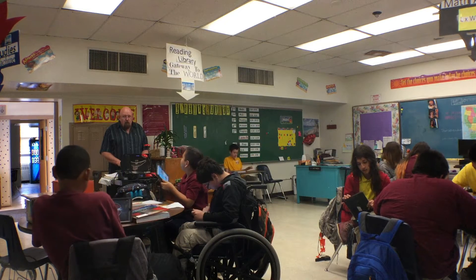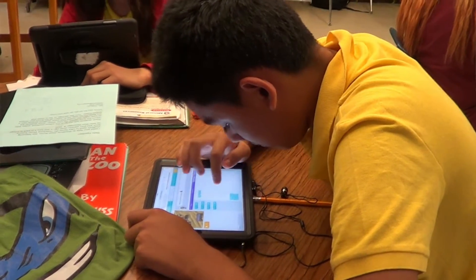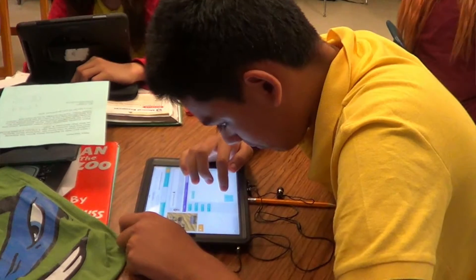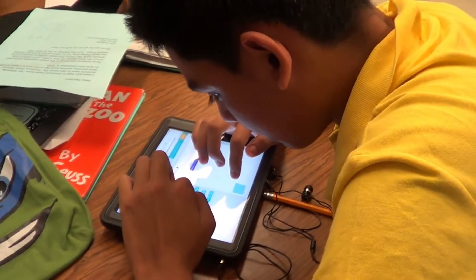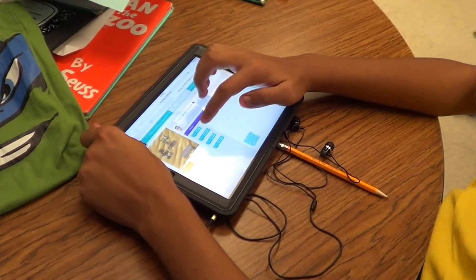It's quite a bit of work just to get the objects to move just a little bit in the program, so it kind of gives them an understanding of what these producers of games, movies, or whatever the case may be — that it's quite a bit of work.